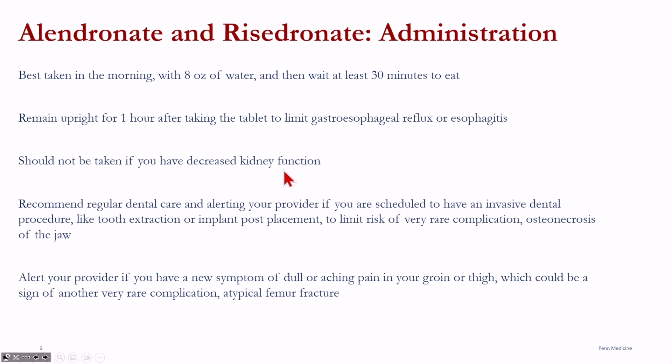These medications cannot be used if someone has kidney function below a certain level. Because of the possible adverse reaction of a rare side effect called osteonecrosis of the jaw, it's recommended to receive regular dental care and to be up-to-date with the dentist prior to starting one of these medications. Please alert your doctor if you have a new symptom of dull or aching pain in your groin or thigh, which could be another side effect representative of atypical femur fracture.